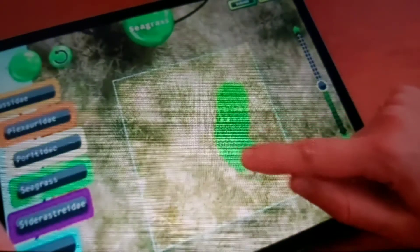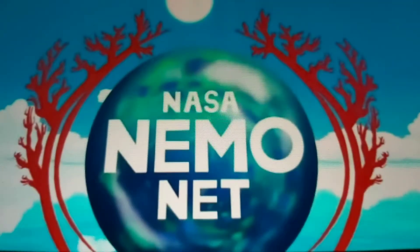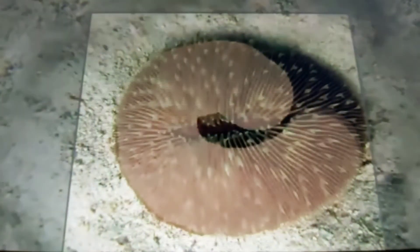NASA is looking for help from video gamers and citizen scientists to map coral reefs around the world. Participants will play a video game to identify and classify corals while virtually traveling in an ocean vessel. The game, called MIMONet, which is available for iOS devices and Mac computers, uses 3D images of the ocean floor.